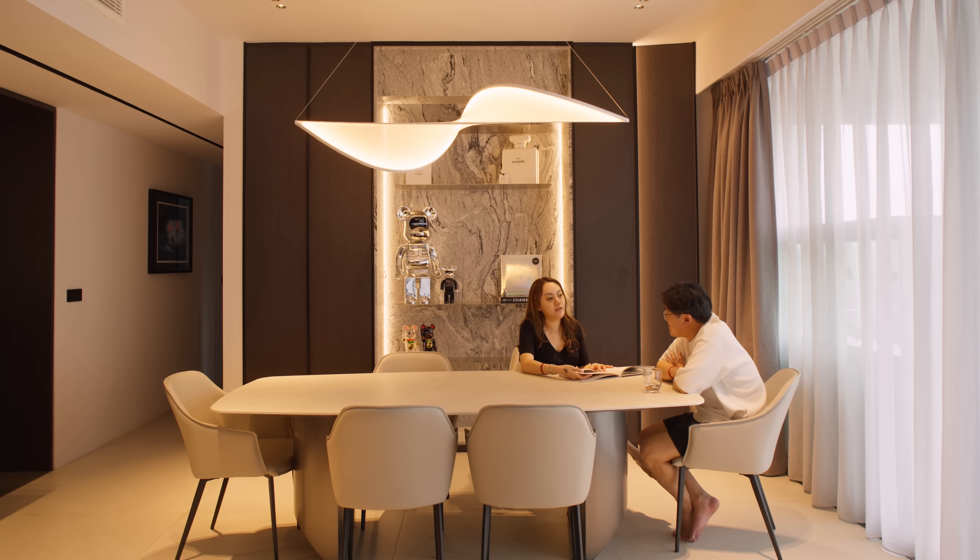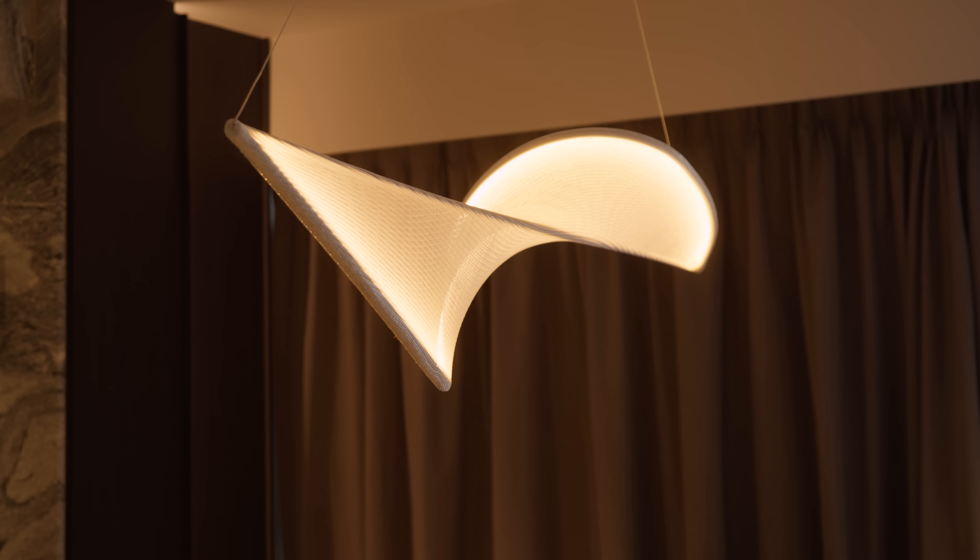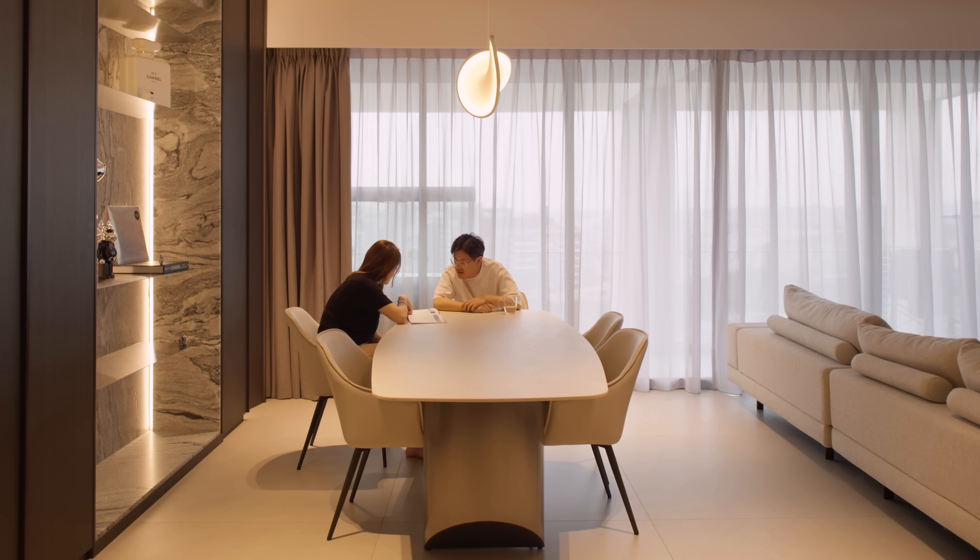For the dining light, we wanted a statement piece, so we chose this hand-woven design. It gives a softer feel in contrast to the stones and granites in the place. It gives us a very warm orange light, and I think it complements the overall design of the living room.